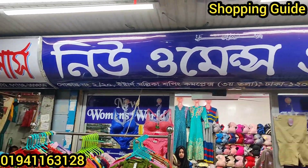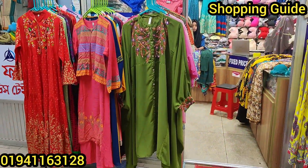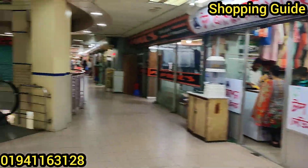Assalamualaikum viewers, welcome back to my channel. I am very happy to be here. I am going to share with you new women's world — a pretty one piece.